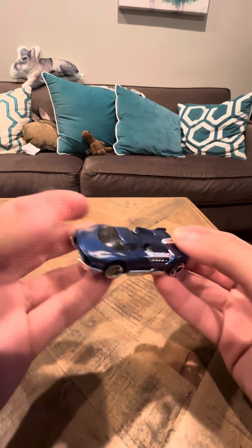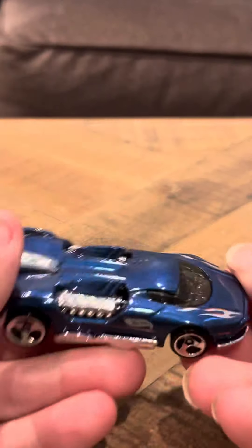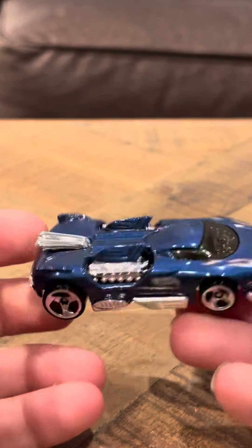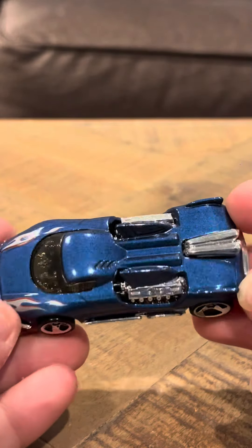Hey everyone, I'm going to do a review on the Maelstrom. This is a 2001 number 24. It's a nice shape, it's got very little wear, it's pretty nice. It's a cool model.